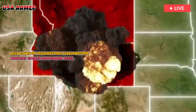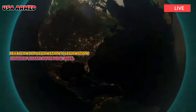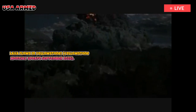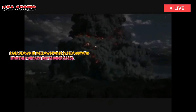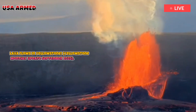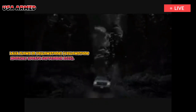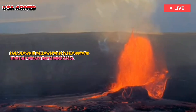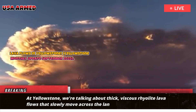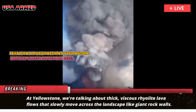Yellowstone's last lava flow occurred about 70,000 years ago. The type of lava that erupted was different from what you might see in Hawaii, with torrents of molten rock and fast-flowing basalt channels. At Yellowstone, we're talking about thick, viscous rhyolite lava flows that slowly move across the landscape like giant rock walls.